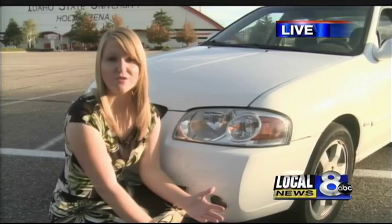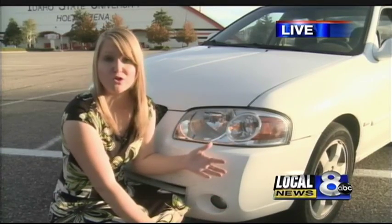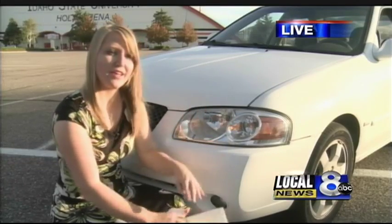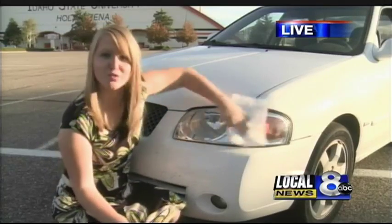Another tip that CarFit had for drivers was headlights. Most drivers know that they need to keep their windshields clean, but many don't think about how dirty their headlights are. So today, volunteers also polished those up for the drivers.